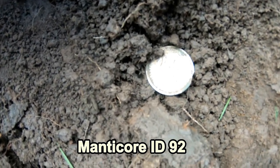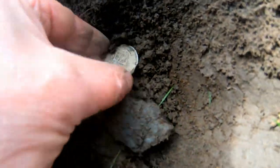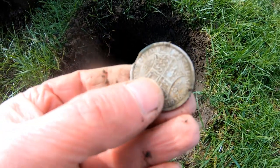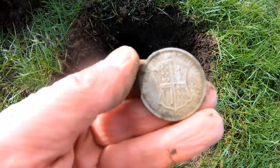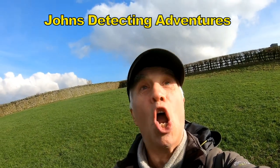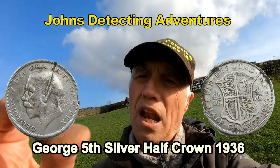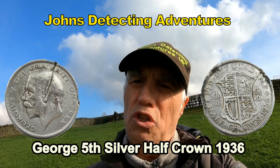And there we have another big one - half-crown size, size of a half-crown! Just a bit - somebody took a chunk out of it - but still, it's a half-crown. Now, who is it? Oh yes, nothing like finding a big silver half-crown of George's, and I think that's 1936!